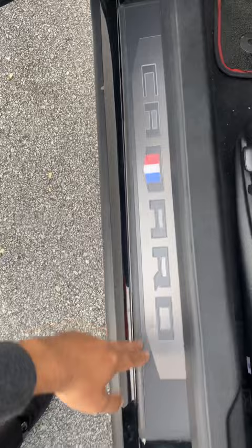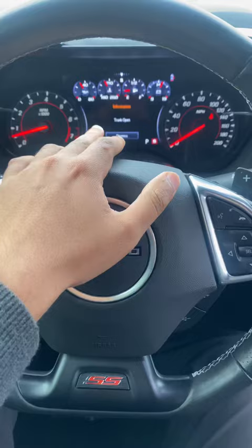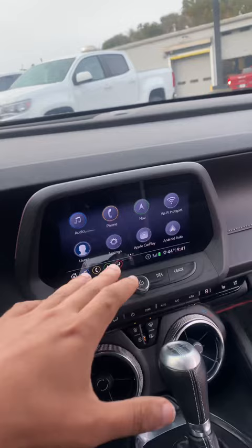This comes on the 2SS — just says Camaro on it. Let me show you some of the features on the inside. First of all, it's got the Bose sound system — can get really loud. You've got memory seats, heads-up display that actually reads speed limit signs, and a navigation system.